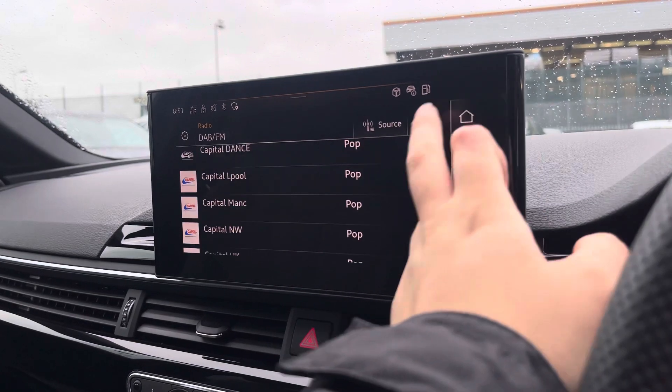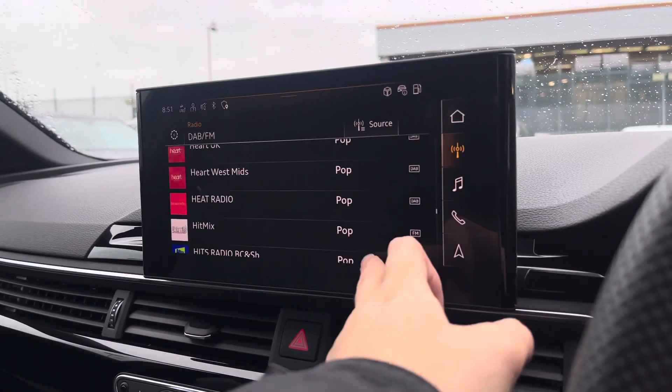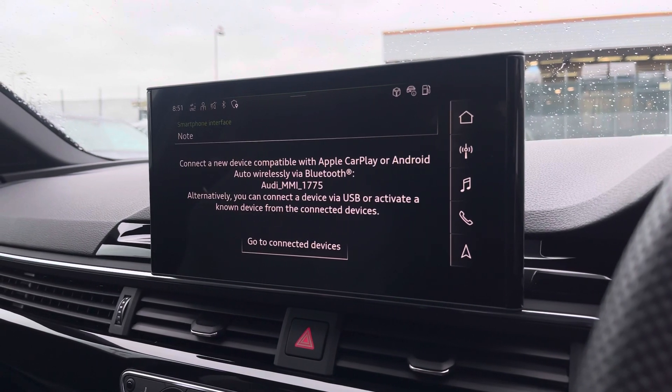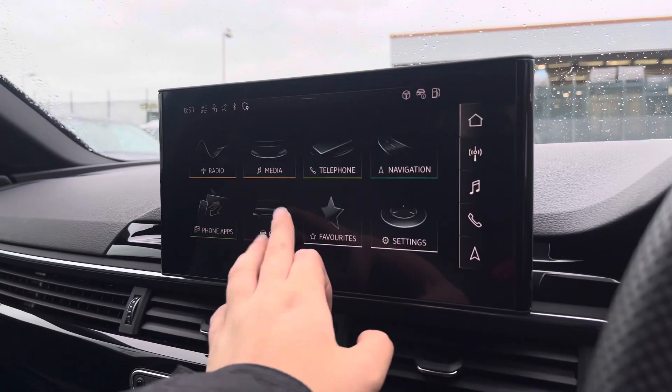Over to the multimedia — this is fitted with DAB and FM radio stations, providing you with a larger variety, and you can also connect to your smartphone for the use of CarPlay and Android Auto, which is accessible via Bluetooth.